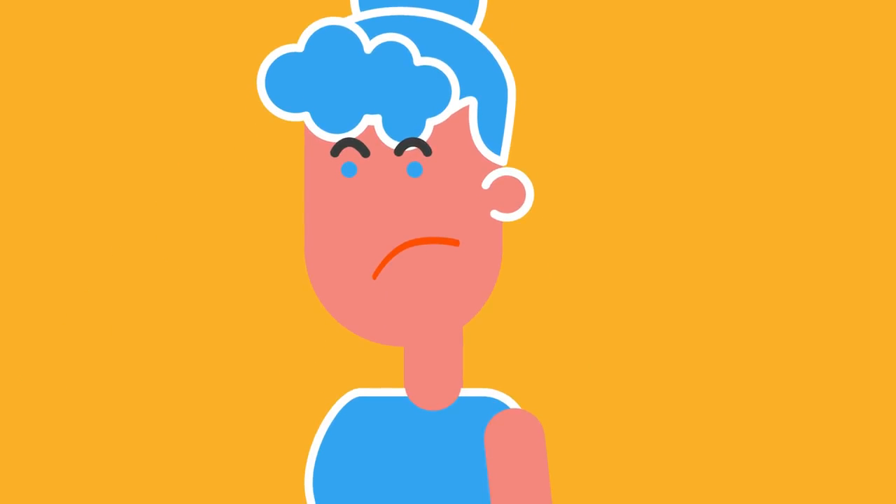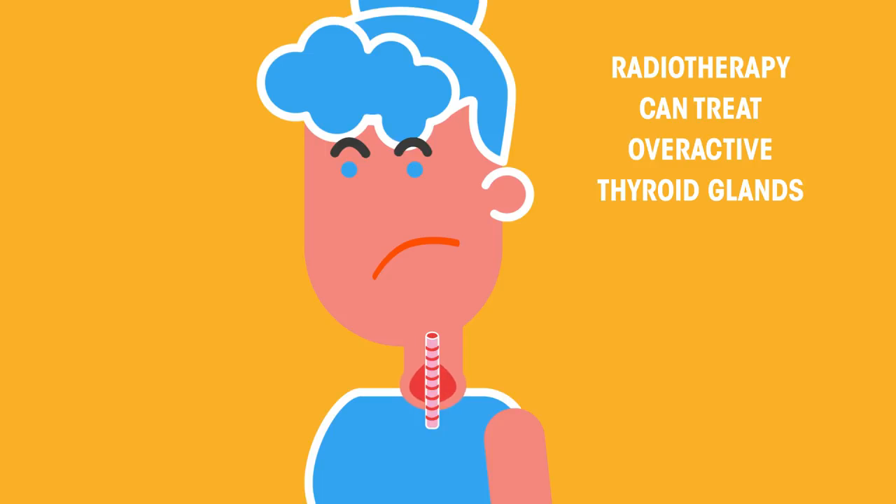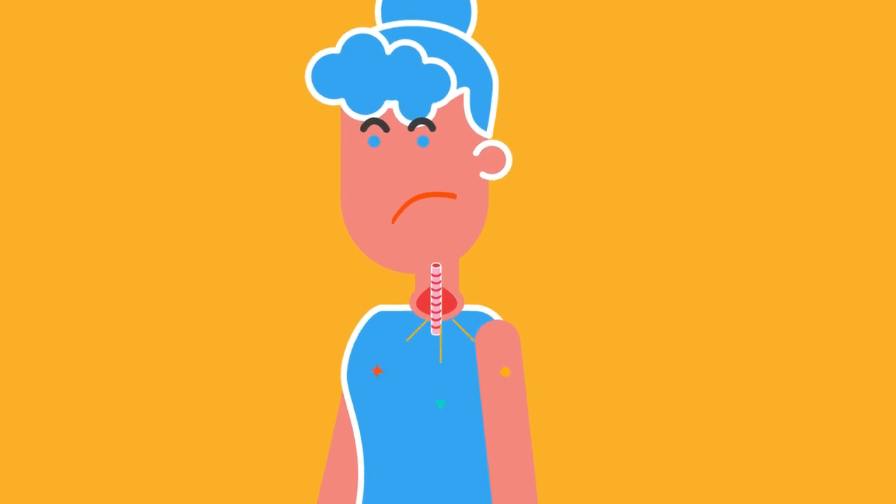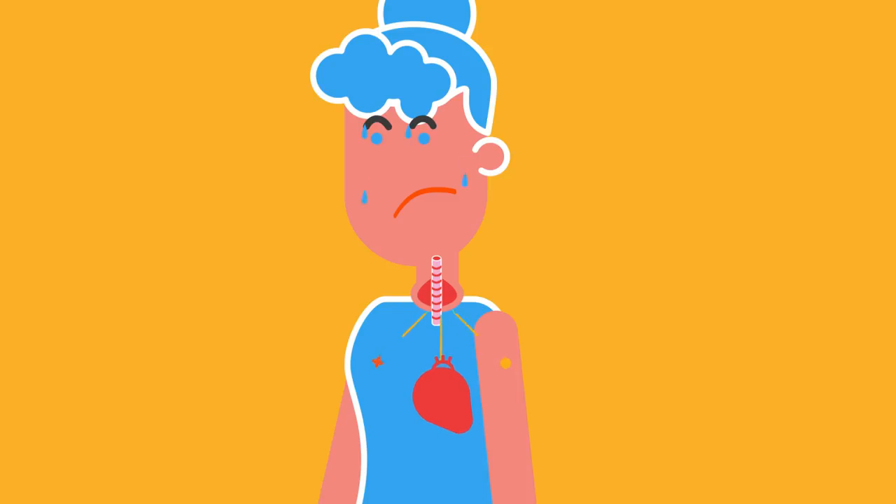Radiotherapy can also be used to destroy other tissues in the body that are not useful. For example, radiotherapy is often used in the treatment of overactive thyroid glands. If the thyroid gland produces too much thyroxine, it can result in heart palpitations, anxiety, tiredness and mood swings, amongst other symptoms. Radiotherapy can be used to destroy some cells of the thyroid gland and thereby reduce the amount of thyroxine that is produced.